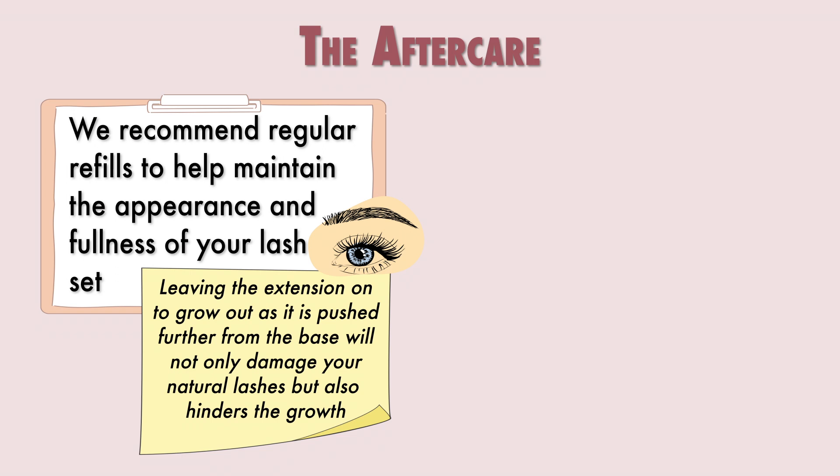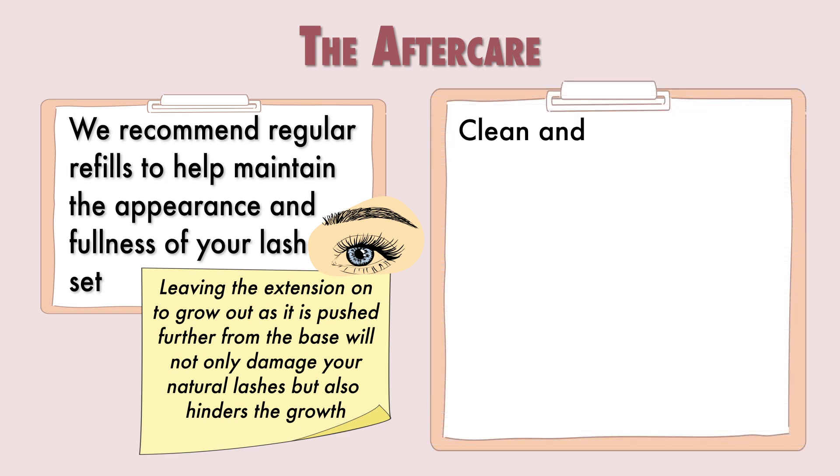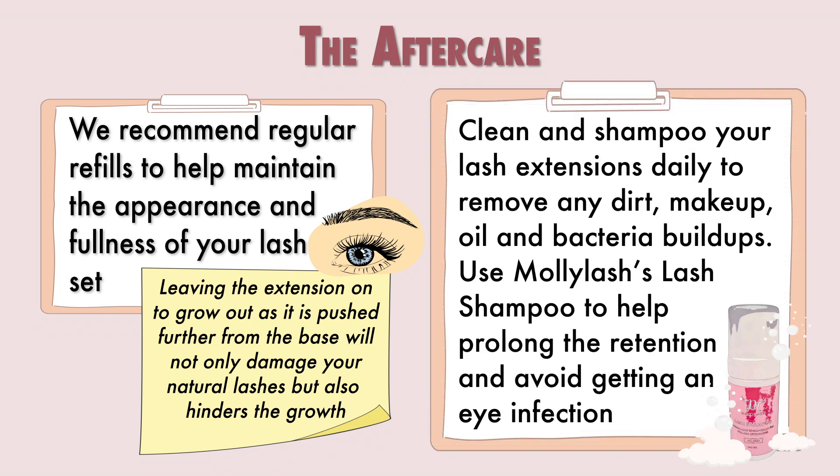We strongly advise you to clean your lashes daily using a water-based makeup remover and Molly Lash lash shampoo to help remove buildup of dirt, makeup, oil, and bacteria. Contrary to popular belief, washing your extensions daily will actually help prolong your retention while keeping them germ-free to avoid catching eye bacterial infections.